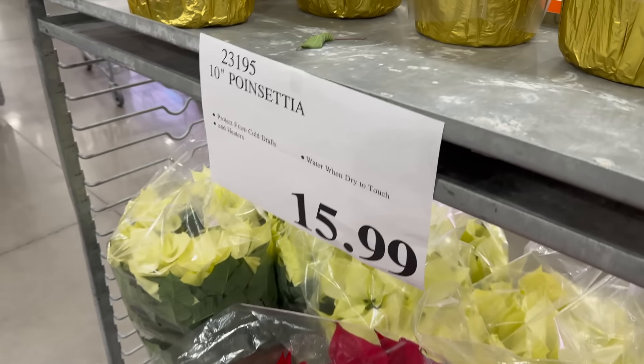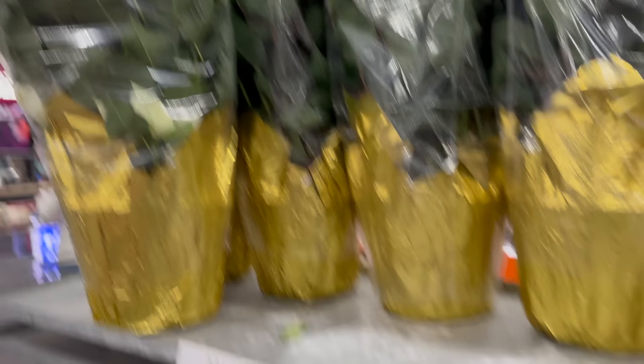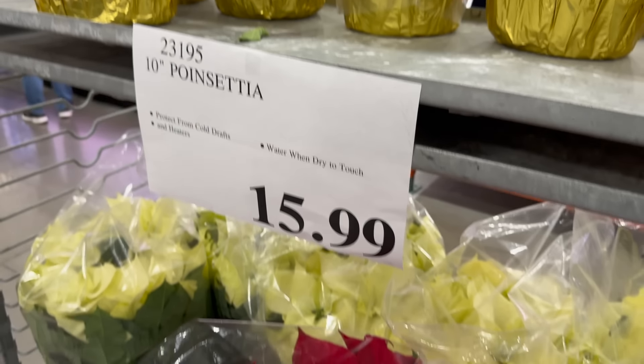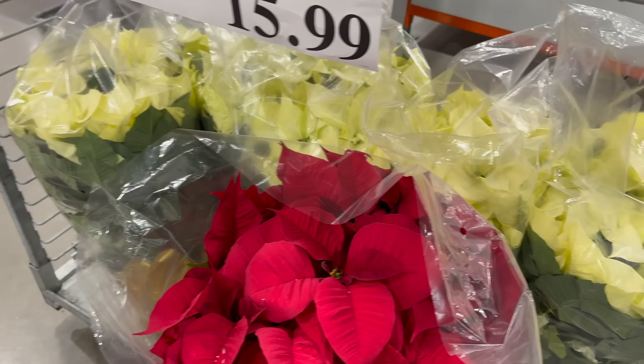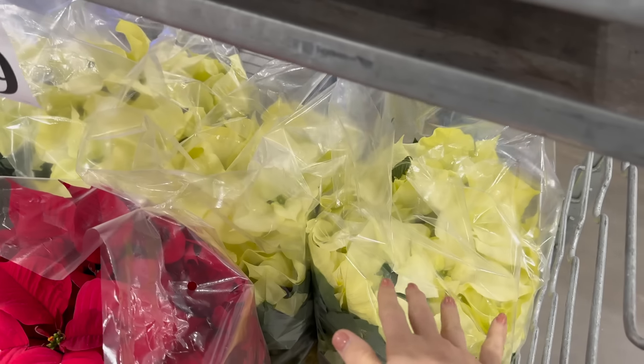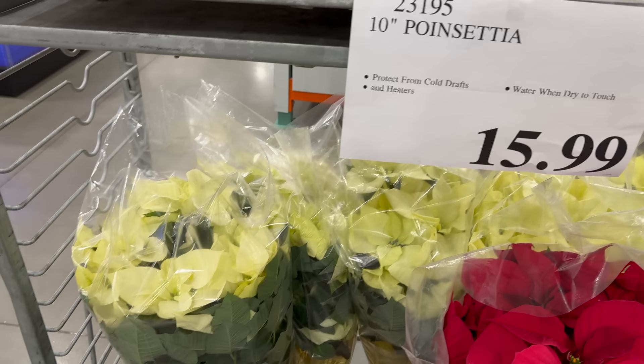My entire life has been a lie — I just realized these are poinsettias. Did you know that? We have the 10-inch poinsettia. Protected from cold drafts and heaters, water when dry to the touch. Beautiful in red, and I love the yellowy cream going on there. These things are huge — $15.99 for these guys.